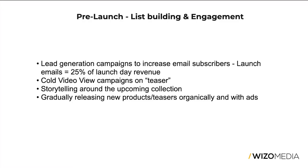The second type of campaign was cold video view campaigns — essentially teasers. Seven days prior to the launch, a teaser was released around the story behind the collection, and we started pushing cold video views to that teaser as well as engagement on organic brand posts, so we could retarget those audiences on launch day. Storytelling was also a very big part of what we did differently during that last launch.